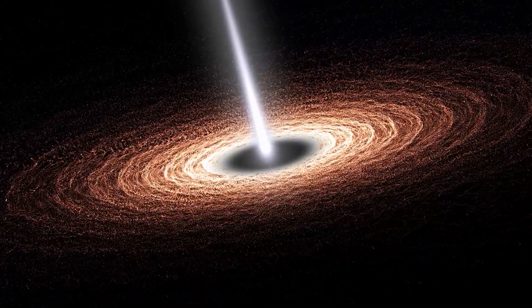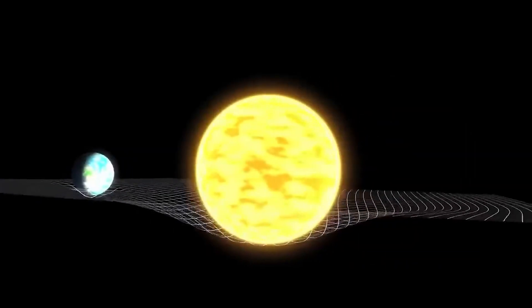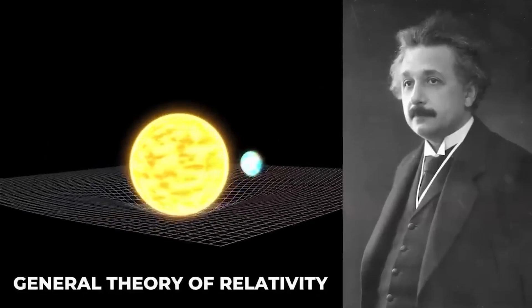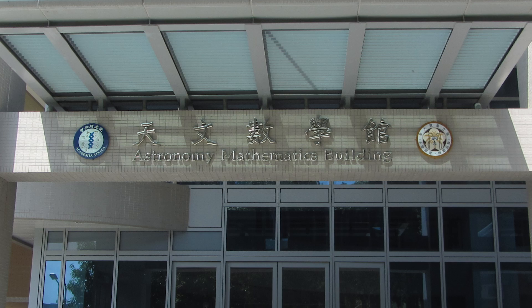The new view captures light bent by the powerful gravity of the black hole, which is 4 million times more massive than our sun. We were stunned by how well the size of the ring agreed with Einstein's theory of general relativity, said EHT project scientist Jeffrey Bauer from the Institute of Astronomy and Astrophysics.